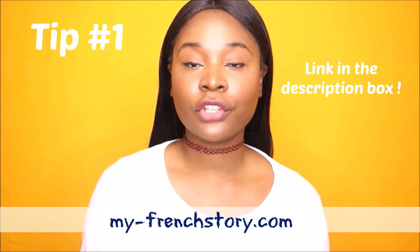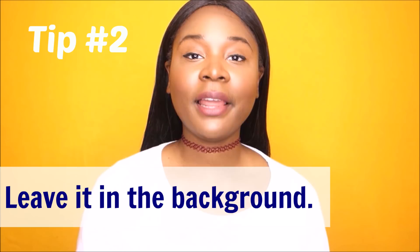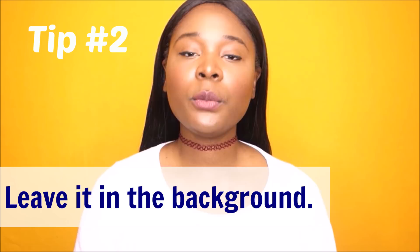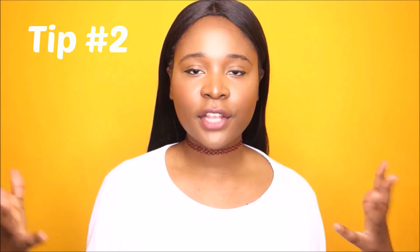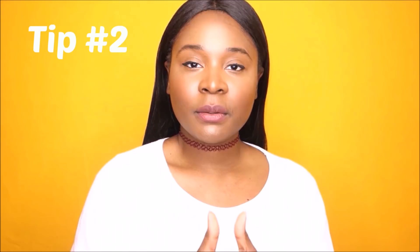My tip number two is to leave it in the background. The immersion method consists of being immersed in the culture and the language 24/7. Since you can't watch TV programs all day, just put on your French TV program and do something else — do the dishes, clean your room, text your friends. The aim is to get your ears used to the French rhythm and sound, and little by little you will start to understand and feel comfortable with French.